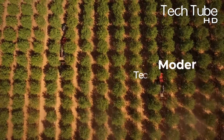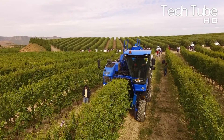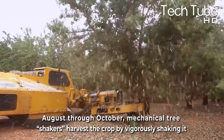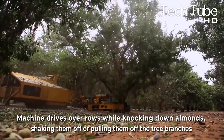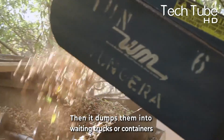Almond harvesting. Almond trees are one of the most profitable crops in the nut industry, and it takes a lot of machines and people to harvest them evenly and quickly. From August through October, mechanical tree shakers harvest the crops by vigorously shaking the trees. A machine drives over rows, knocking almonds off or pulling them from the branches, then dumps them into waiting trucks or containers.